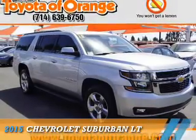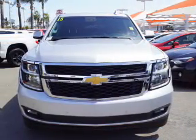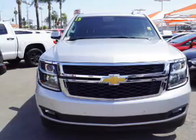Presenting the 2015 Chevrolet Suburban. It's powered by a 5.3 liter 8 cylinder engine and an automatic transmission.